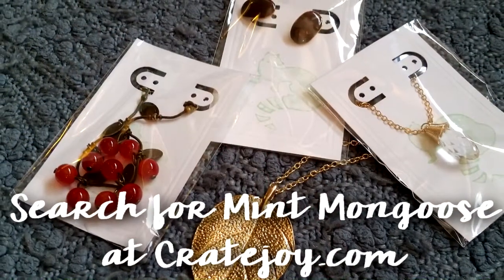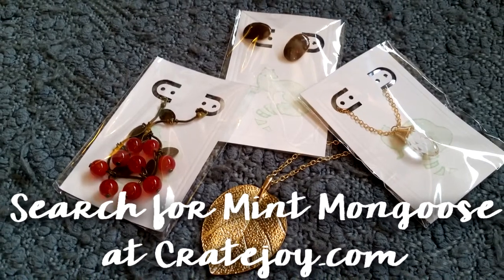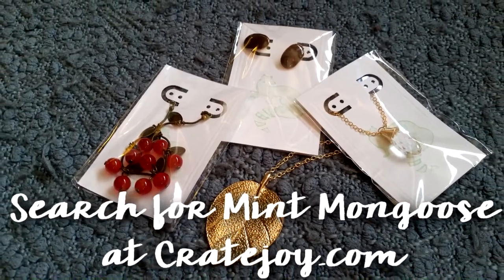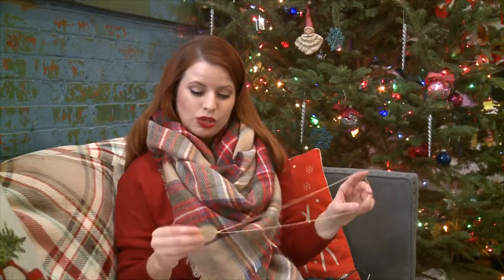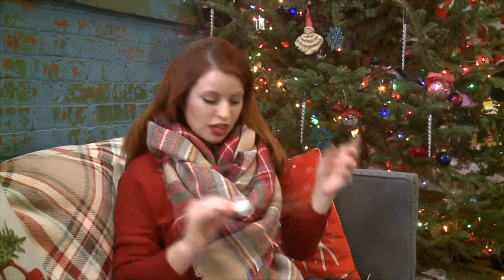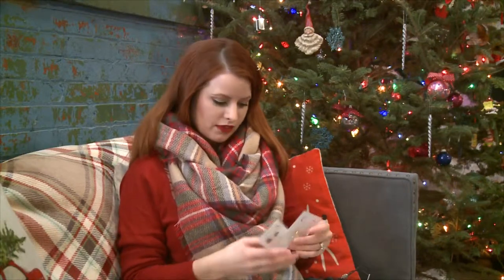These are beautiful and I'm super happy with this box — look how gorgeous. Mint Mongoose is sold on CrateJoy. You can order at cratejoy.com/subscription-box/mint-mongoose, or you could probably just go to cratejoy.com and search Mint Mongoose — that would be easier than trying to type that in. So, $12 a month, perfect for gift-giving, perfect for a little gift for yourself. These would make great stocking stuffers if you have any women you need to get little stocking stuffers for.